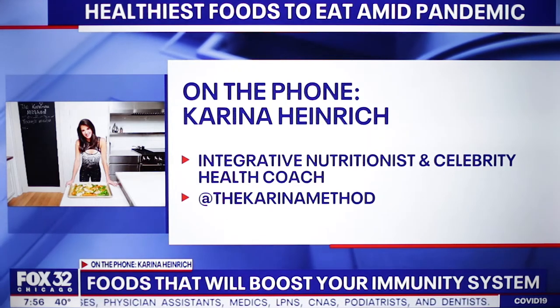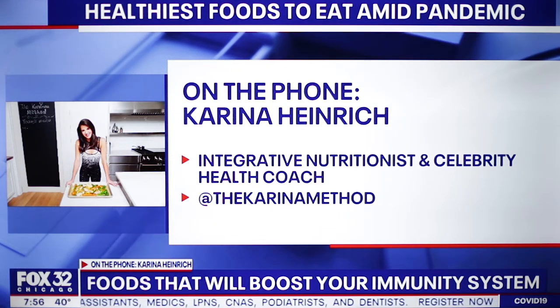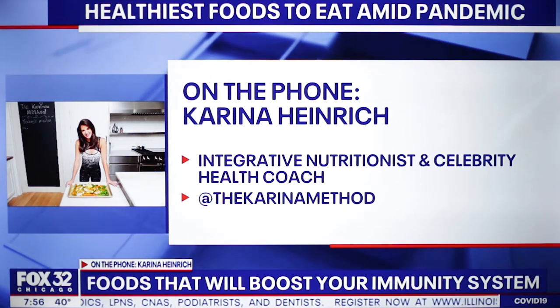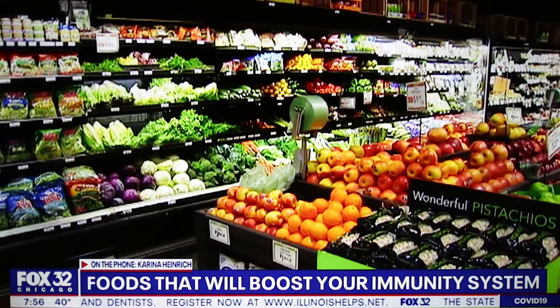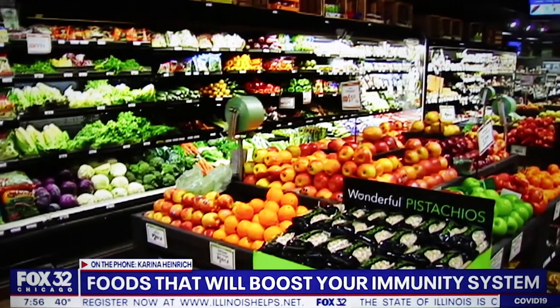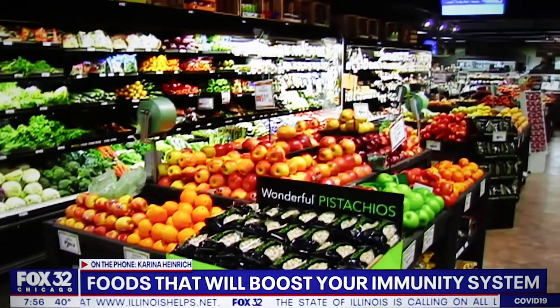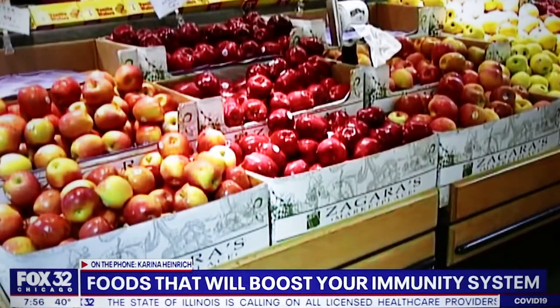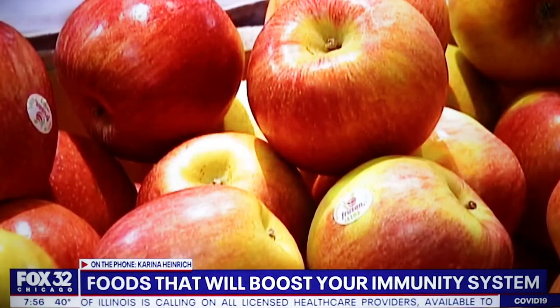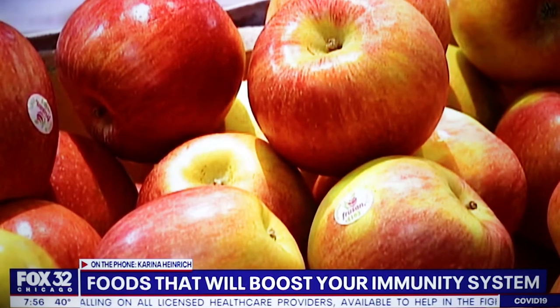So a couple of things to remember: just smaller portions, water first, lots of fruits and veggies, and move that body as much as possible. We're all doing all these Zoom calls and sitting more than ever, especially our kids as well. And you don't need a home gym. Get a jump rope. Do jumping jacks. Get outside on your street and run — whatever you can to get your family out.